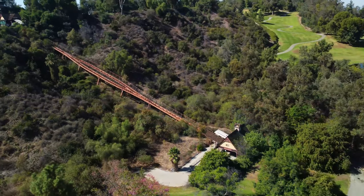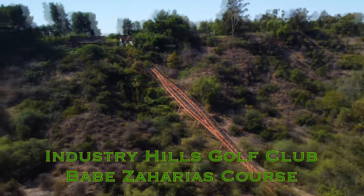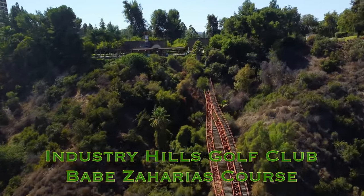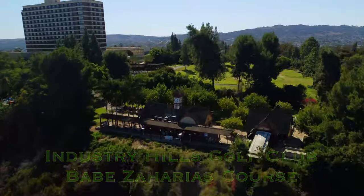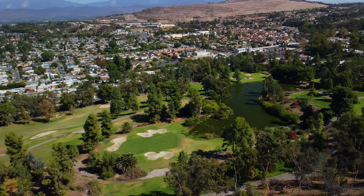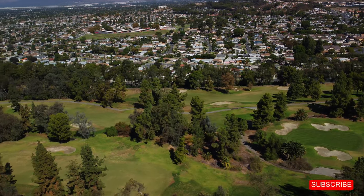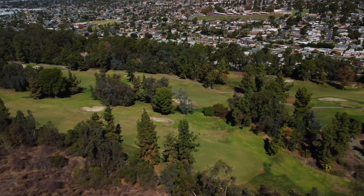Hi everybody, and welcome back to the channel — another one of our course vlogs. We're out here on the back nine at the Babe Zaharias course here at Industry Hills Golf Club. This place is a gem, but man, this course is tight down there. Very, very tight. Please be sure to click the like button down below if you like the video, and I'd love for you to subscribe as well — come back week after week for some more local golf.